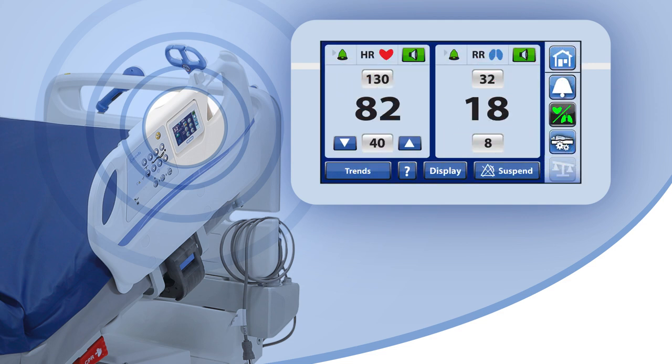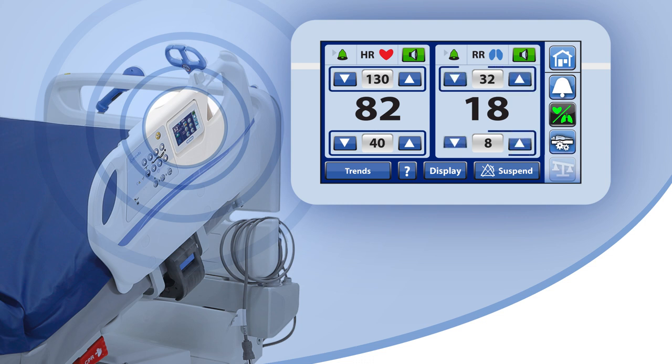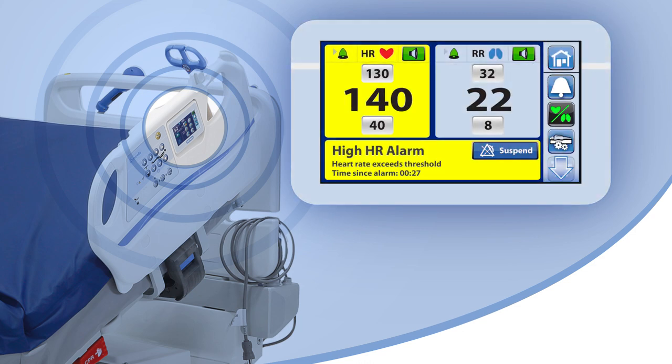The high and low default thresholds can be customized by a caregiver. If the heart rate or respiratory rate exceeds a high or low threshold, the bed will alert with visual and auditory alarms, and the alert will be displayed on the user interface screen.